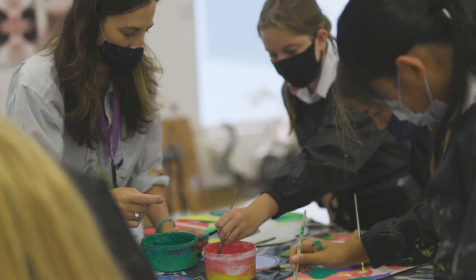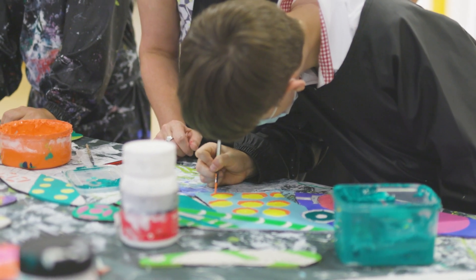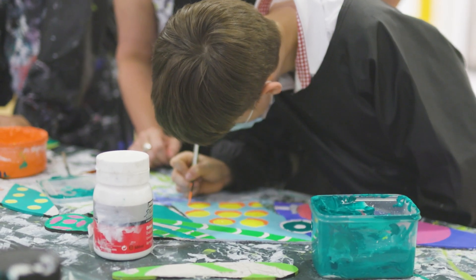All the students have done their own design and they get to work on their own mini square. From that I look at all the artwork they've produced and take little bits from each one. So I might take from one piece where somebody's done a nice section of the Star Ferry, and I'll add that in.